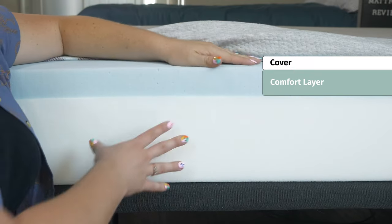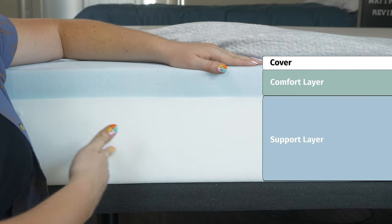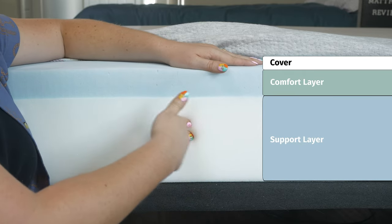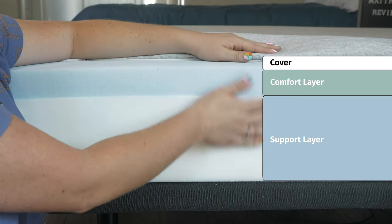You're going to gently sink into that top layer and feel lots of body contouring from that. At the bottom, you'll find a thick layer of support foam, which has a higher density and helps you maintain that nice lumbar support that you need throughout the night.